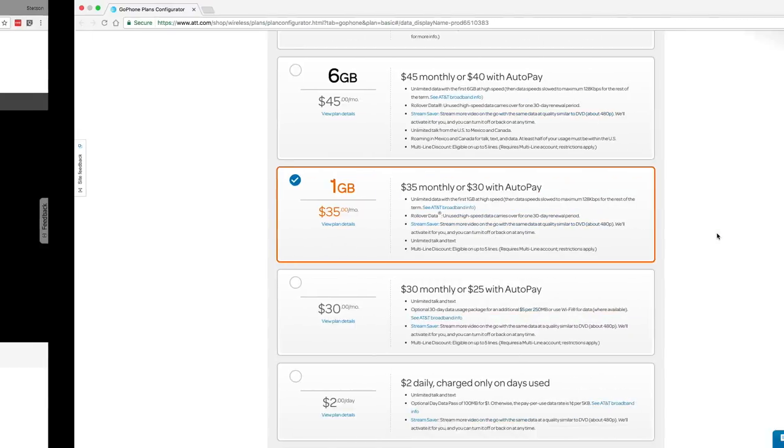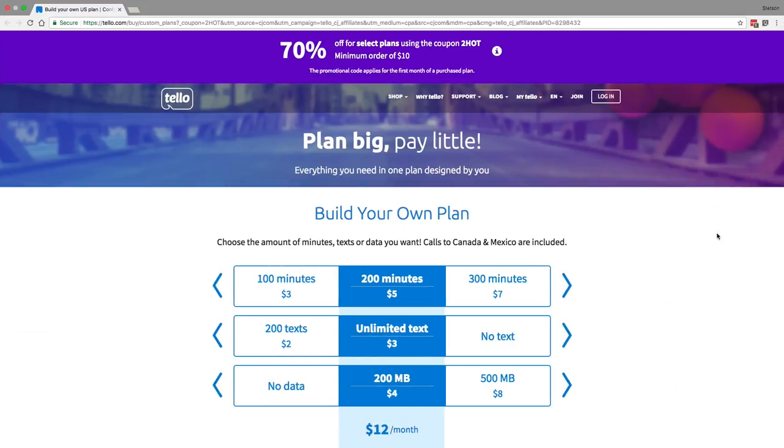So there you have it — Verizon Prepaid, AT&T GoPhone, Tello, and TPO Mobile are the top four best plans for testing out network coverage in your area. Those plans ride on the Verizon, AT&T, Sprint, and T-Mobile networks, so you can easily compare data speeds, coverage, and performance and see how the networks stack up. Carriers using the Sprint and T-Mobile networks offer very affordable plans right now, so it's absolutely worth testing out network coverage to see if you could switch to a more affordable option.